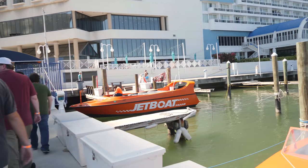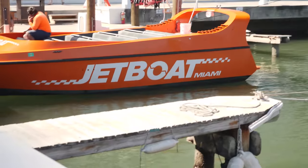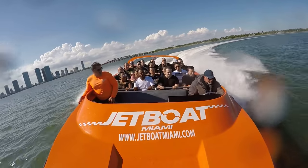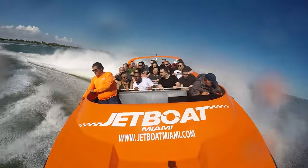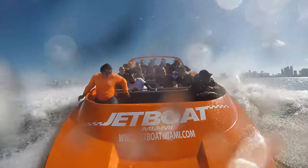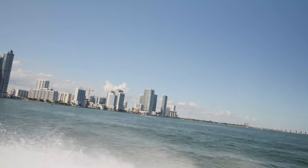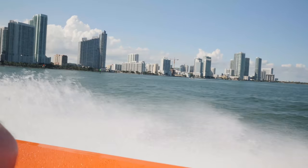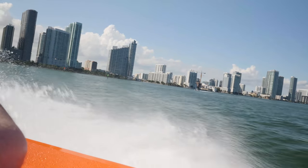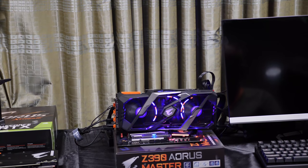We also went on a jet boat — it's a boat that goes like a jet. Gigabyte made us wet because of the splashing. I took my camera out there, which was perhaps a bad idea because saltwater and cameras don't mix — but I did okay, and the footage is pretty amazing.